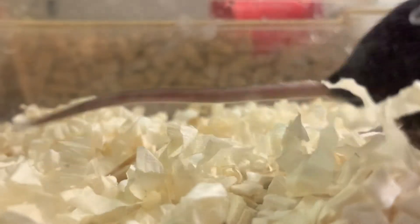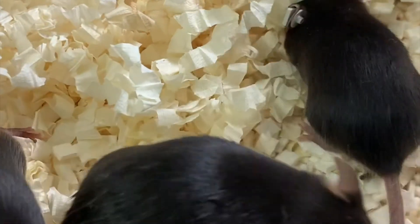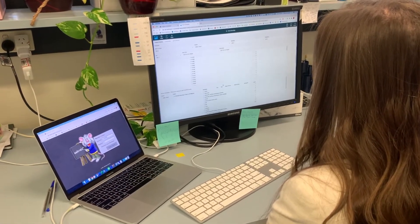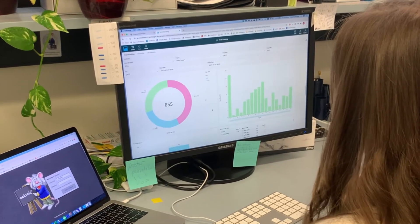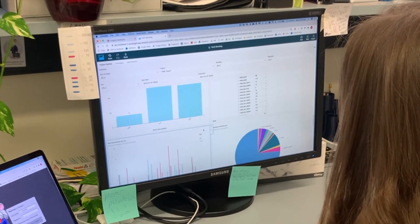Osgene uses a variety of animal ID tagging systems to best suit the needs of the project. For all breeding projects, we provide investigators with access to a secure, real-time, online portal, enabling them to view colony data, stats, and history at any time from any device.